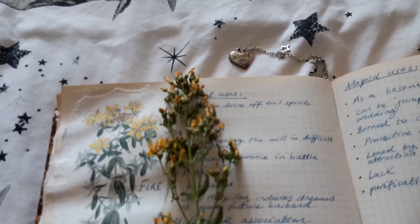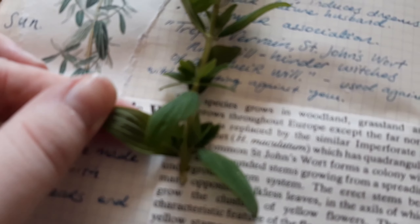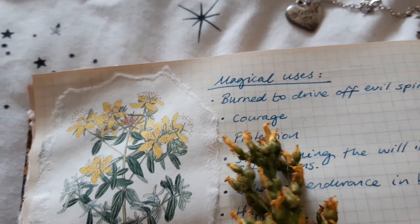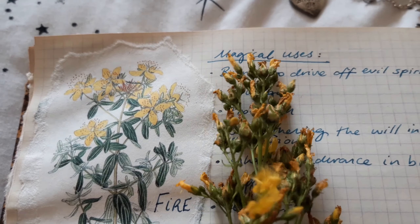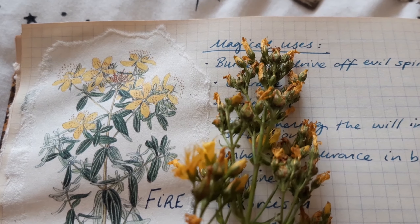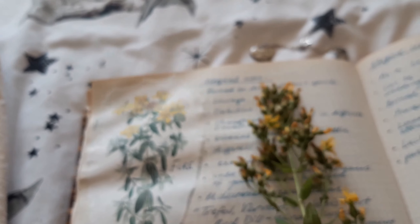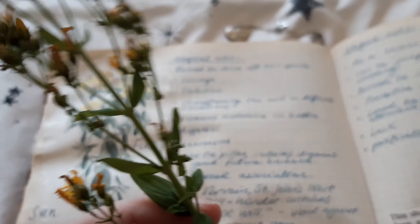The leaves look basically the same as in the picture, with the same kind of veins on them. The flowers, although a little bit wilted — I picked the deadest piece I could because I didn't want to take away flowers — have the same long stamen type things and the same five petals. So I would probably bet that this is St. John's Wort. I also have quite a lot of St. John's Wort that I bought once and still have a massive jar of.